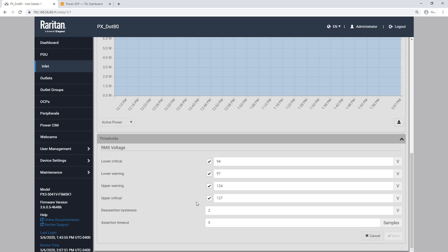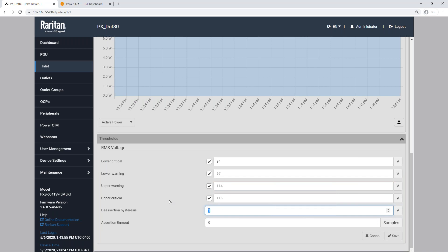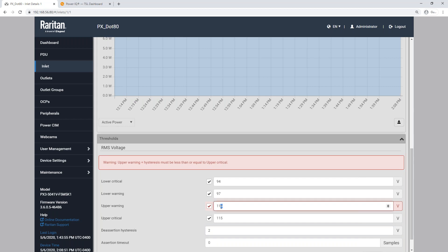The deassertion hysteresis is the number of units — in this case volts — that it needs to go back down below that threshold in order to clear. So with our upper critical at 127, once we get to that point, in order for it to get out of upper critical state it's going to have to drop down to 125, which puts it in upper warning state. To get out of upper warning it has to drop down to 122. The default is two. One important thing: when modifying thresholds, your upper warning plus your hysteresis must be less than or equal to the upper critical value. I'm going to drop this down to 110 so we can do our test.